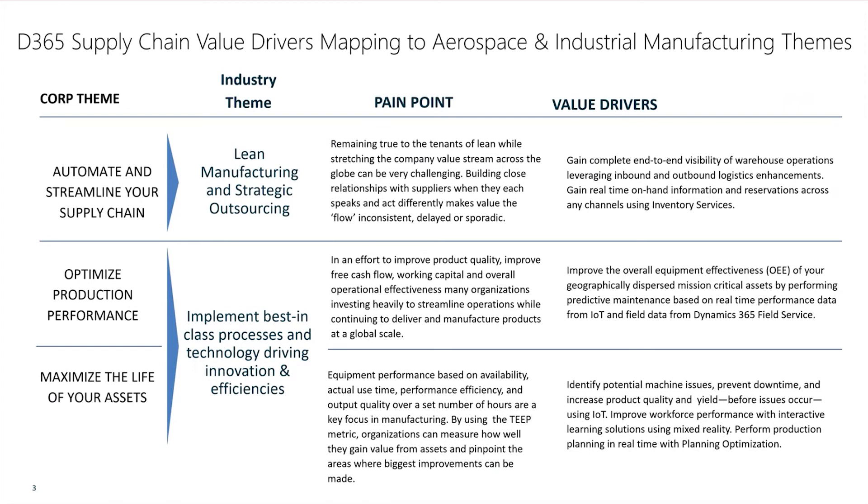Within the Dynamics 365 portfolio there are a number of features, functions, and product capabilities that allow organizations to identify potential machine issues, prevent downtime, and increase product quality and yield before issues occur using IoT. Improving worker performance with interactive solutions using mixed reality, and performing production planning in real time with planning optimizations are just a few of those features.